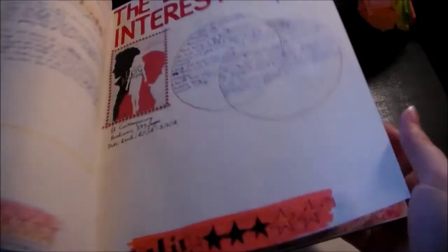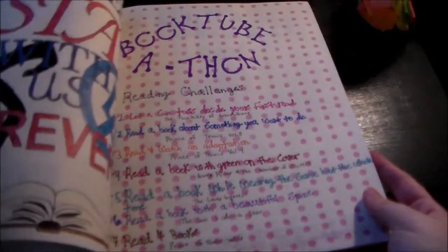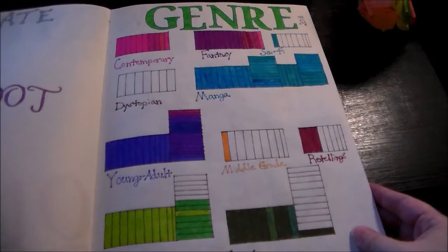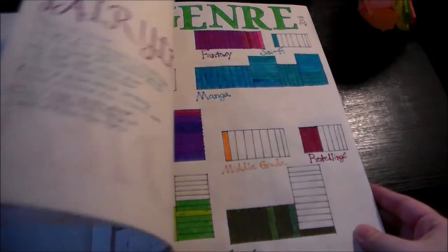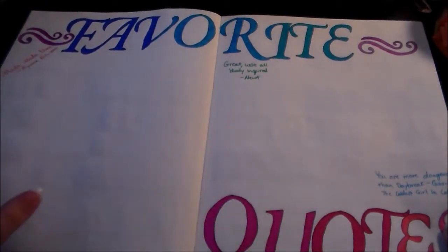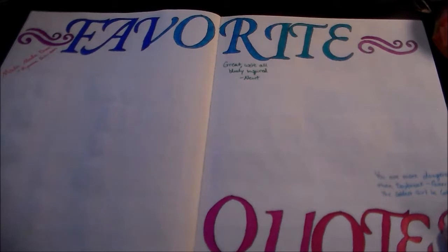These are all the books I have to read that are on my shelves, and then pages for books I have read and rated. Then I have my booktubathon page and full quote pages. This was a genre tracker that I highly underestimated the amount of room I needed. Then I have a favorite quotes page — it only has four quotes on it right now, but I hope to fill up these entire pages by the time I finish with this book.